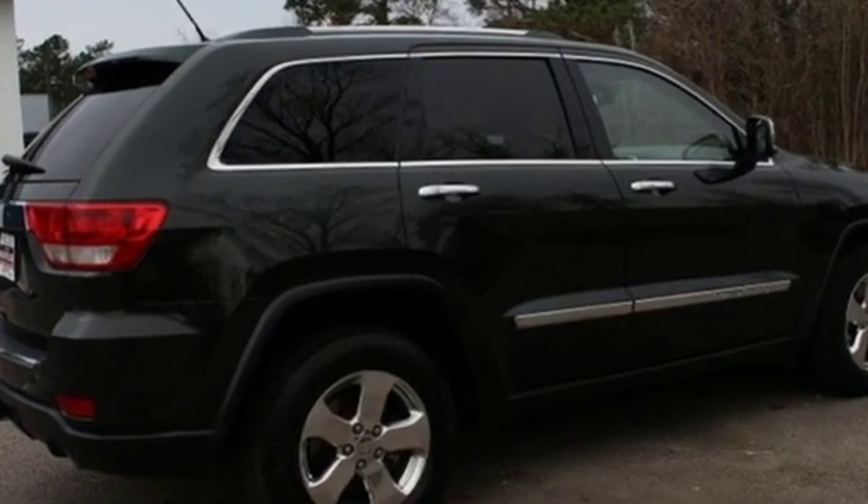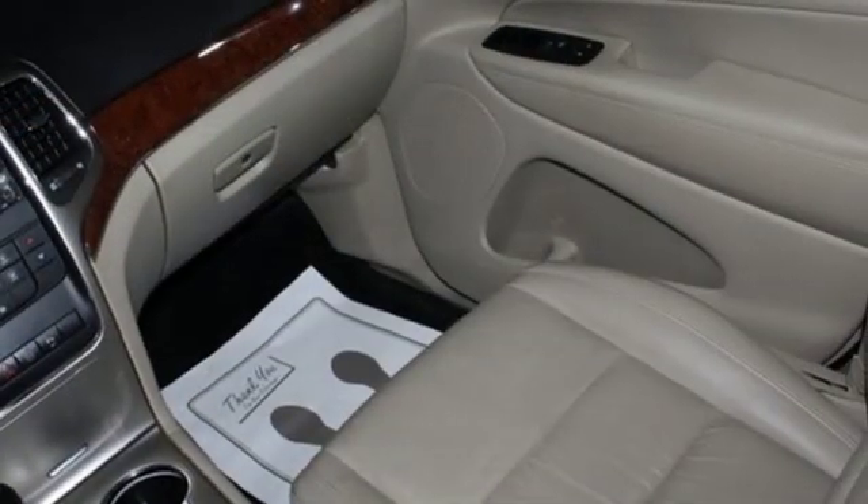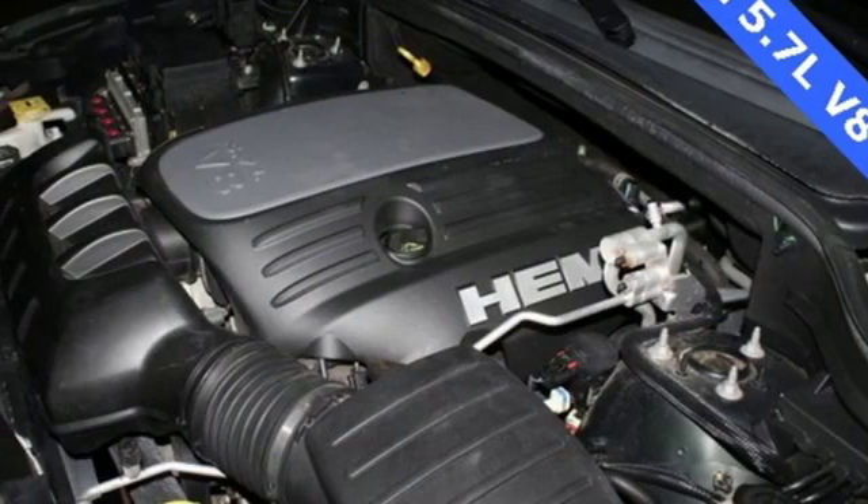Automatic transmission, heated leather bucket seats, external memory control, rear parking sensors, dual zone climate control, power heated mirrors.